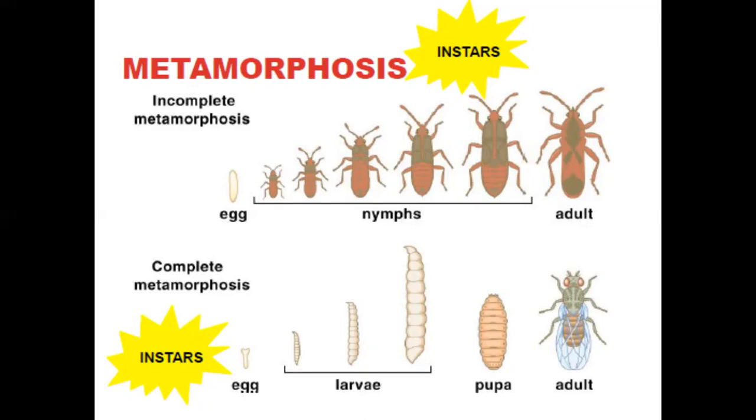Butterflies, moths, flies, mosquitoes, beetles, hornets, yellow jackets, bees, and ants all undergo complete metamorphosis.